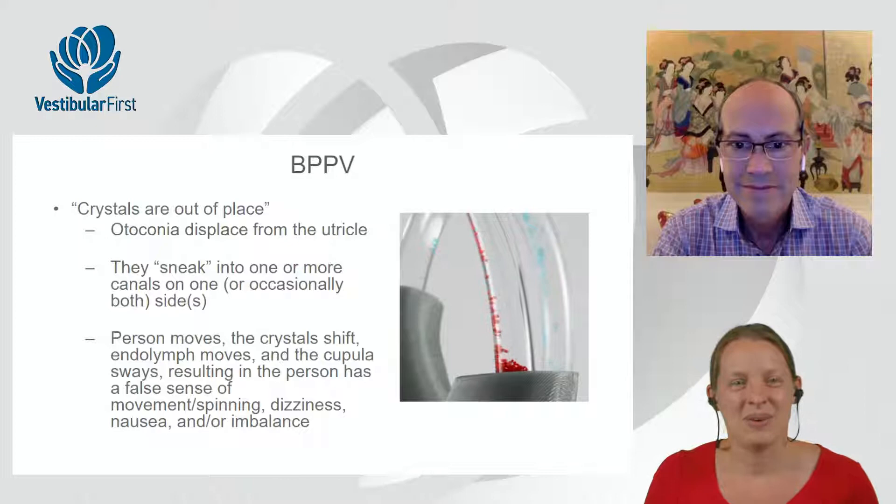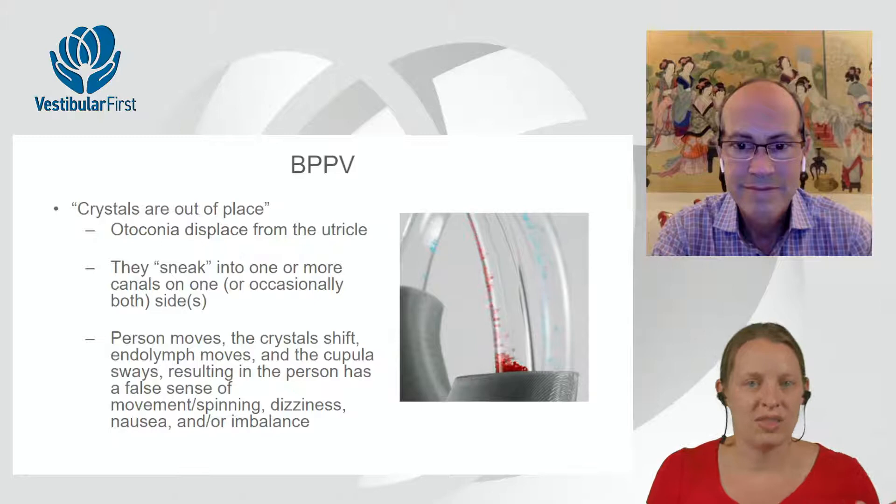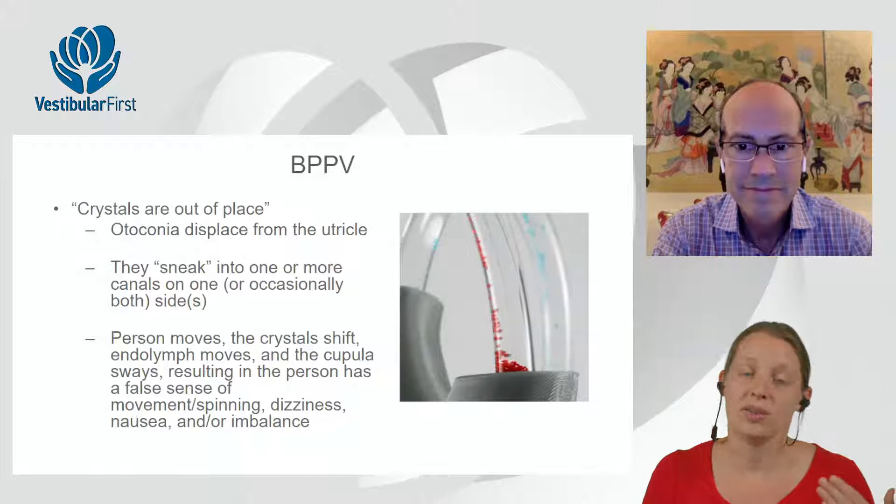When the otoconia — these little crystals — are displaced from the center of the apparatus and move into one of the canals, they send a false sense of movement when they shift in the canal. People might feel vertigo, dizziness, nausea, or off-balance.